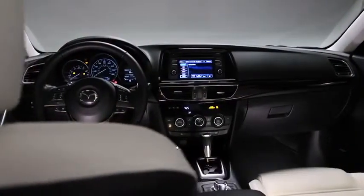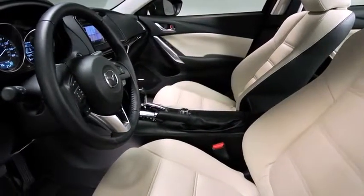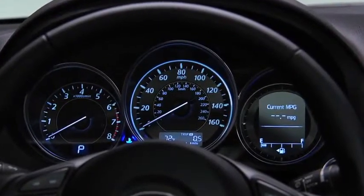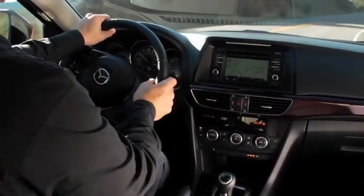The attention to detail continues on the inside, where the driver-focused cockpit features machined aluminum, soft natural leather-trimmed upholstery, and a new instrument panel with sporty black and white coloring. Lines, surfaces, and textures were designed to work in harmony, resulting in a cabin that's as refined as the exterior is aggressive.